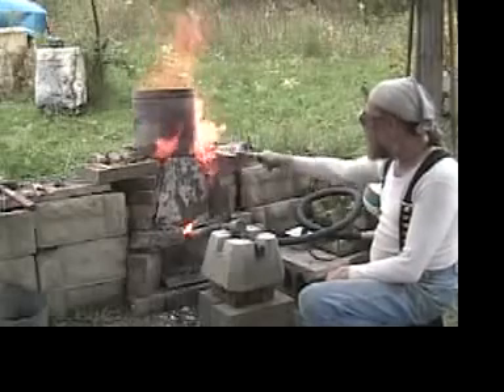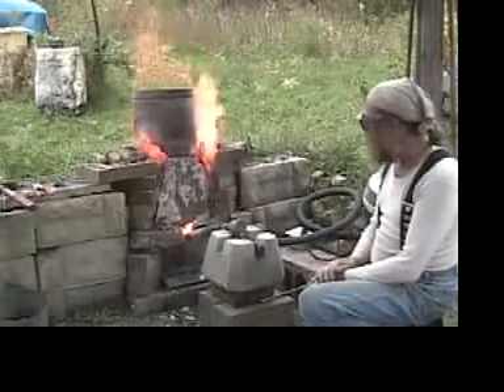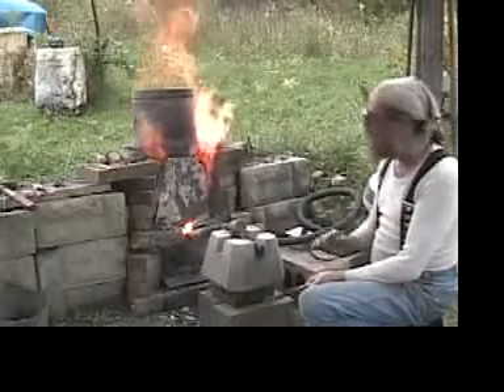We're losing a fair amount of our heated gases through this large hole at the side here, but for now we're just going to leave that to see what happens. Unfortunately, there's still considerable amounts of material falling off the inside of the clay smelter.